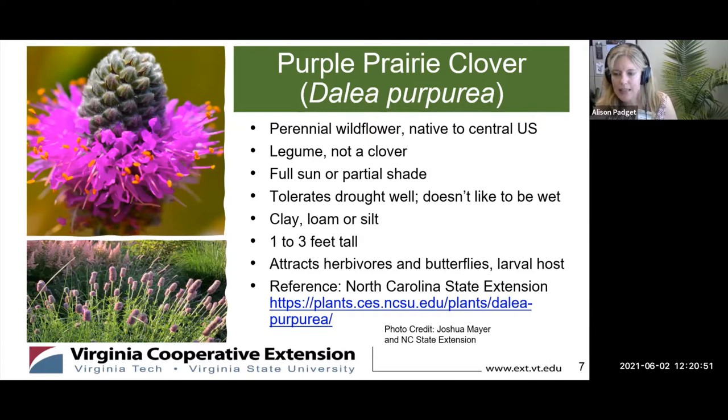This plant is called a clover, but it actually is a legume. It sends a really long, deep taproot down into the soil, and it pulls up all kinds of good nutrients, and it also fixes nitrogen from the air. So this is a great one to really improve the soil and things around it. In fact, it's been used in other places to help restore prairies that have been degraded by development, agriculture, and other things.